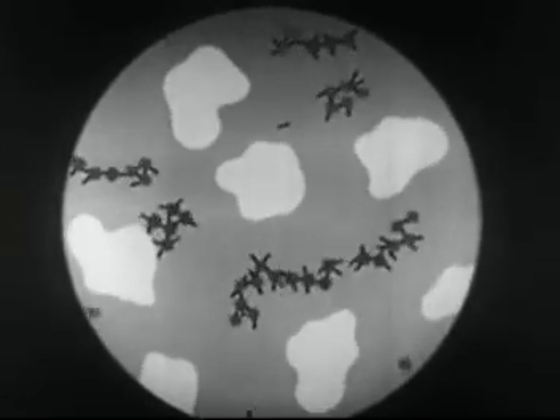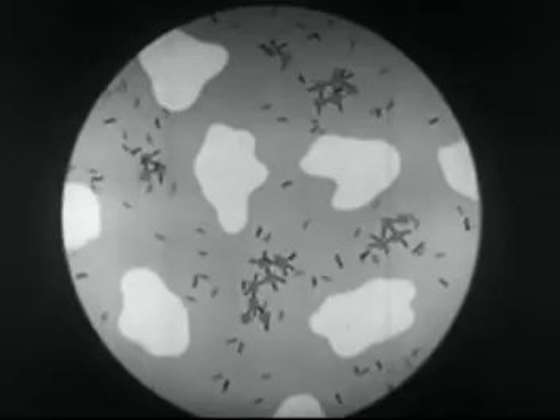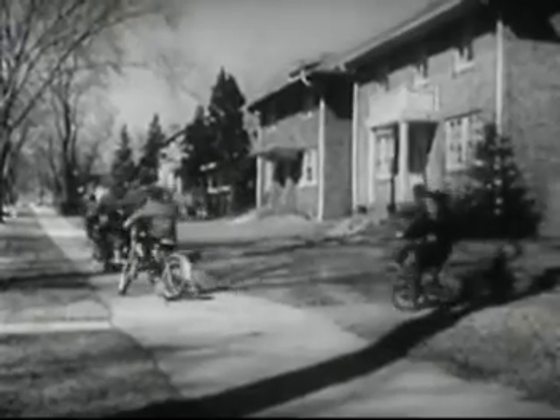In this disease, the antibodies dispose of the germs probably without the help of white cells. The child is safe from smallpox for several years.